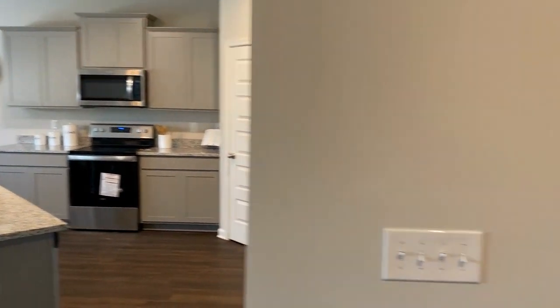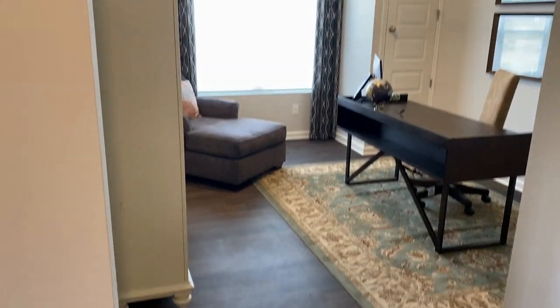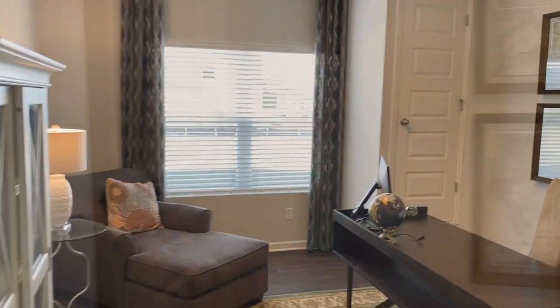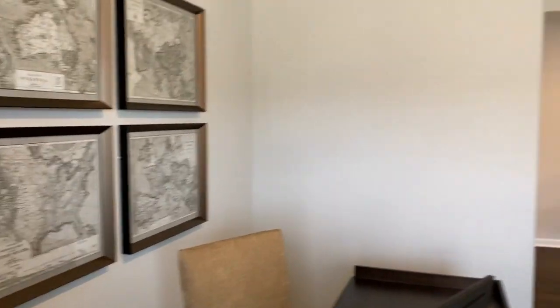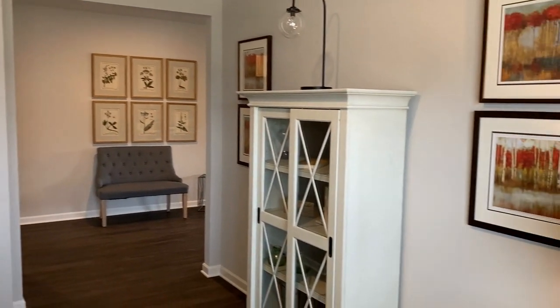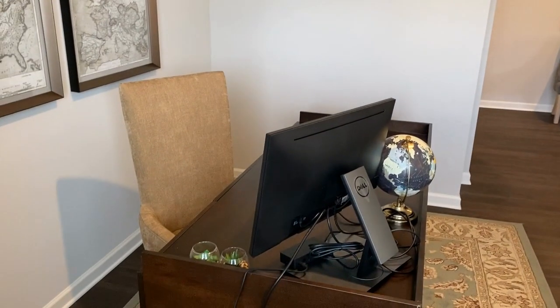Let me go back over here to the right and you have this flex space. It's set up right now as an office. You could have it as a formal living, but a lot of people work from home nowadays, so this office space is very fitting.